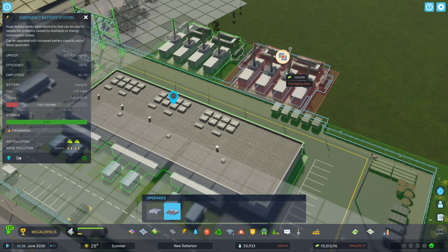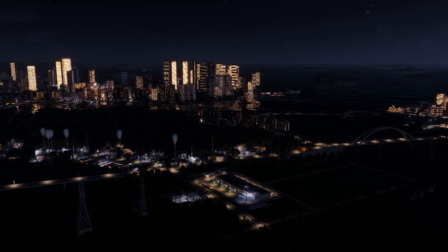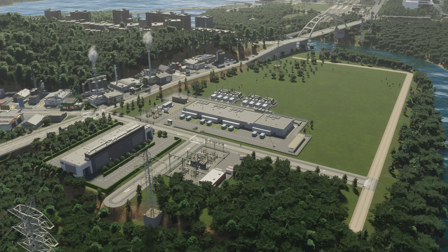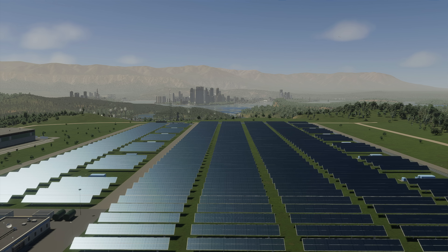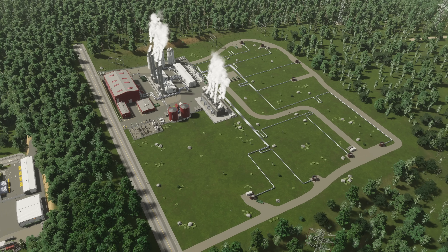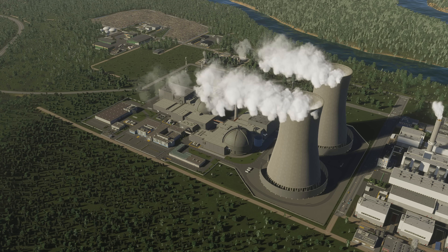Emergency battery stations help your city get the most out of solar power plants. Battery stations power the city at night when the plant isn't producing electricity, and recharge when they operate during the day. Of course, solar is just one renewable energy source. You can build wind, water, and geothermal power plants too. Fossil fuels are another way to power your city, or you can go nuclear.